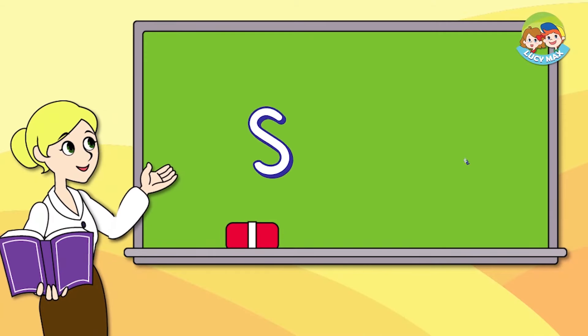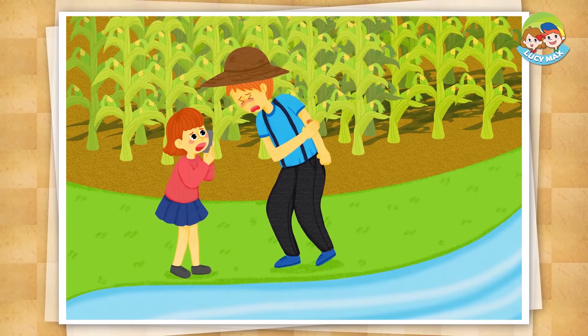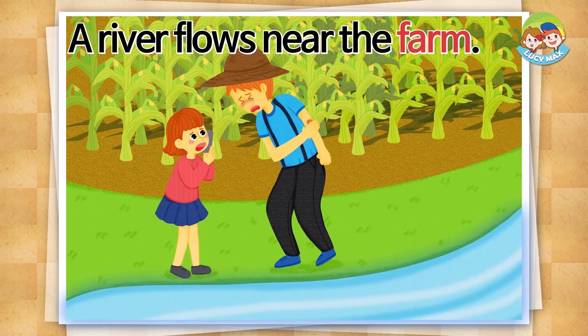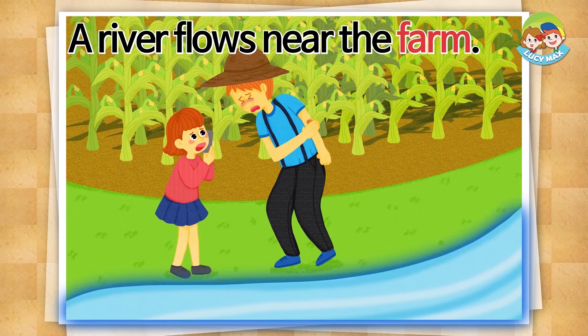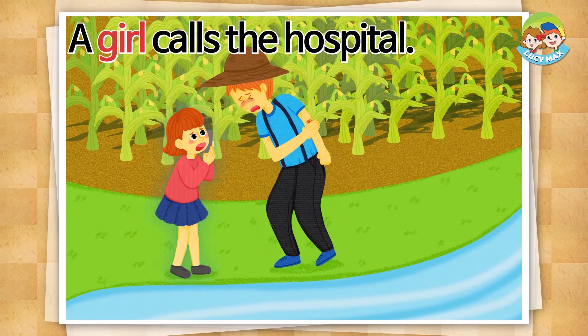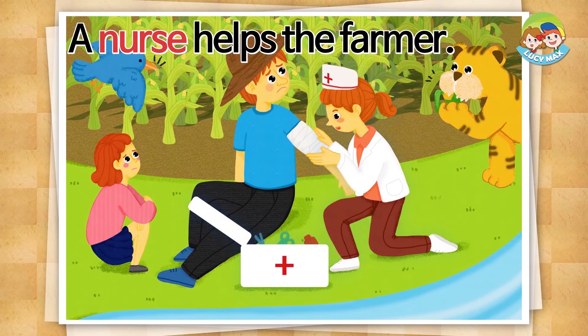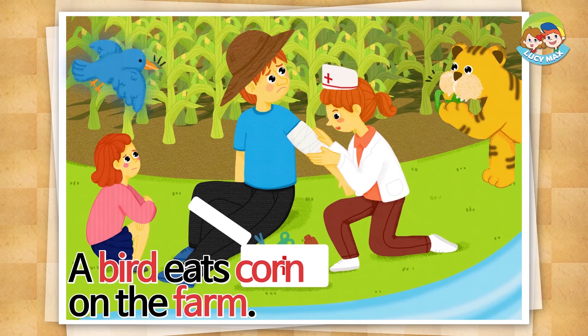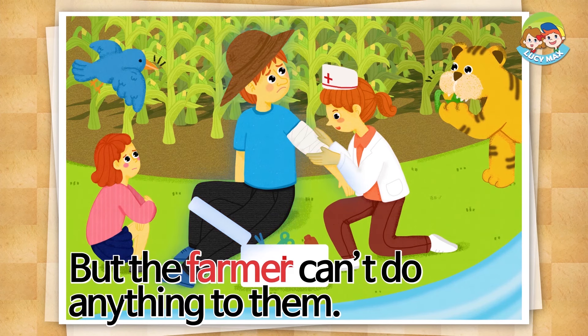Are you ready? It is a corn farm. A river flows near the farm. The farmer hurts his arm. A girl calls the hospital. A nurse helps the farmer. A tiger eats corn on the farm. A bird eats corn on the farm. But the farmer can't do anything to them.